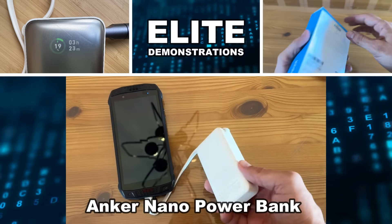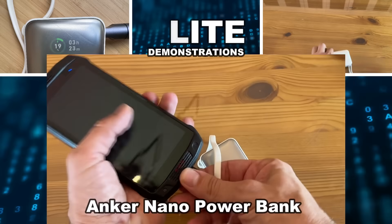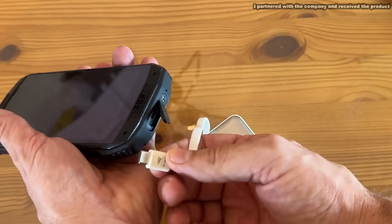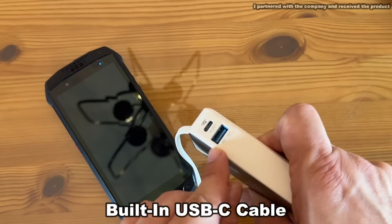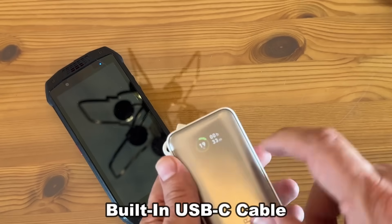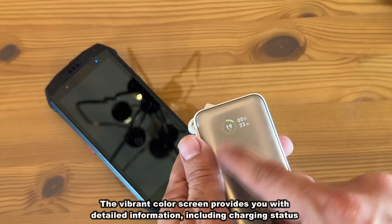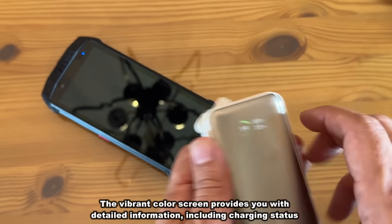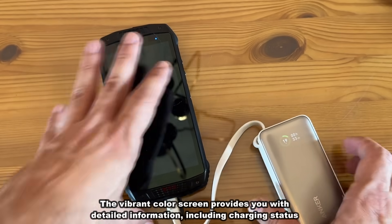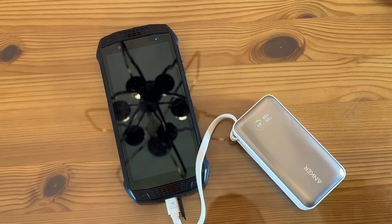Hey folks, Adam here, Elite Demonstrations. I have this fantastic charger — this thing is so perfect. You can see it's got the USB-C tied right in. It's got a port for USB-A and C, so it'll be good for pretty much any phone. And there you can see the percentage of battery remaining and for how long it will charge — a very easy to read screen right there. Let's go ahead and check it out and kick it off with a video about this fantastic product.